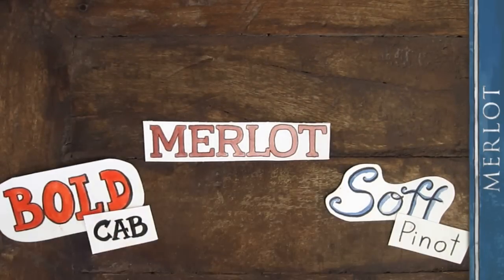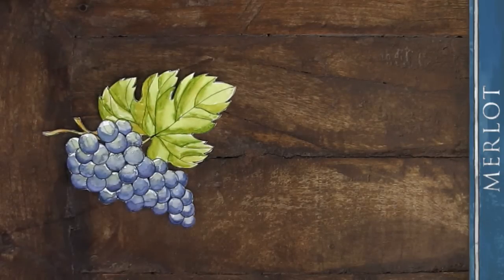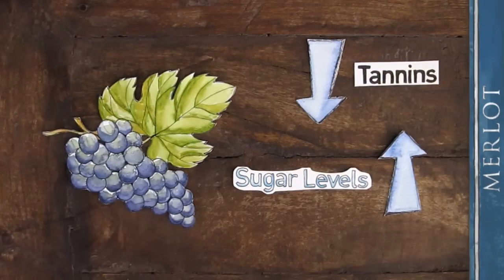Merlot is a tweener — not as bold as a Cabernet and not as soft as a Pinot Noir. Merlot grapes tend to ripen earlier than Cabernet Sauvignon and have lower tannins and higher sugar levels.